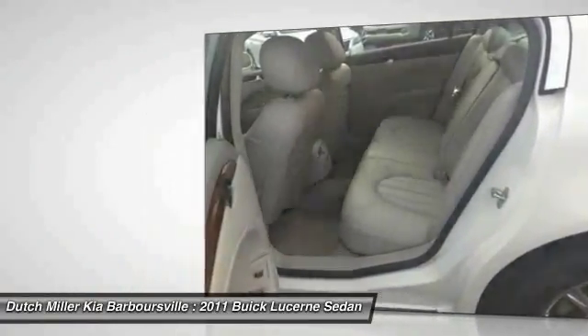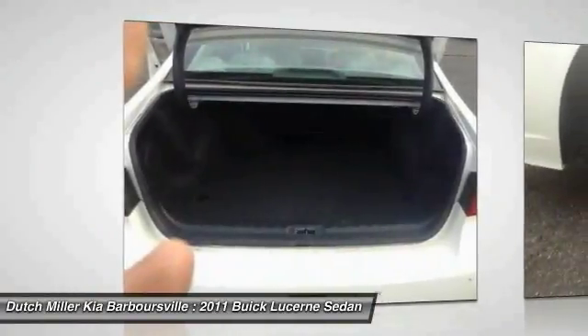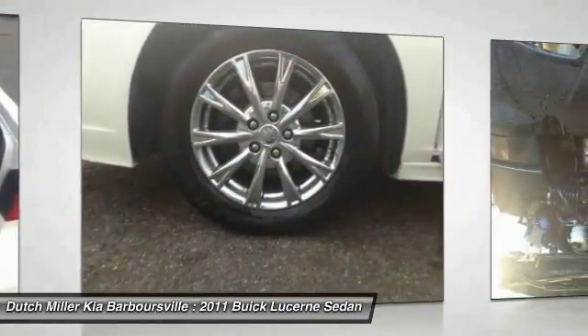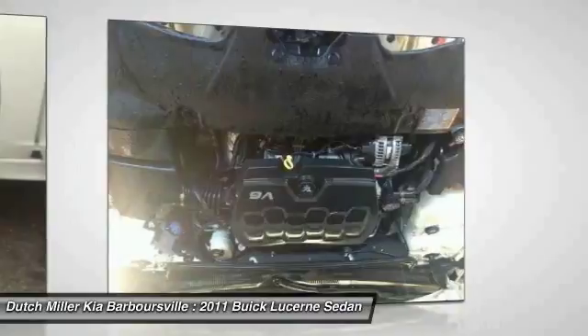Power steering, alloy wheels, four wheel disc brakes, and universal garage door opener. Is love at first sight really possible? Let us know when you stop in.